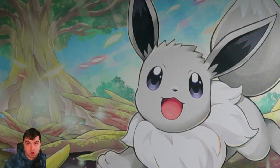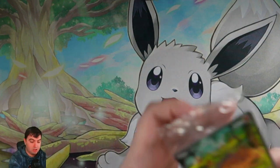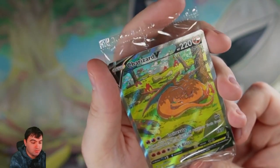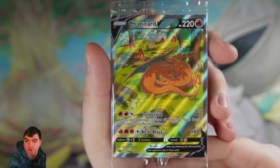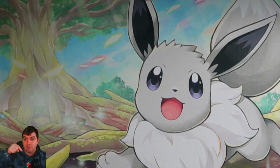Remember, the Charizard V-Star and V-Max collection set is in the giveaway — make sure to leave your favorite shiny Pokémon down in the comments below.